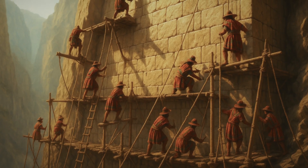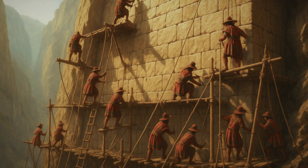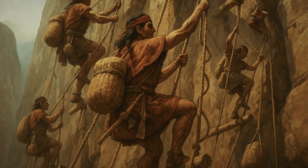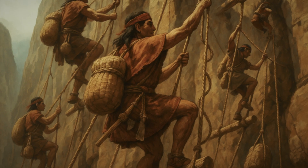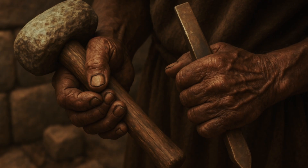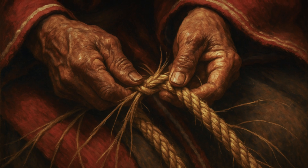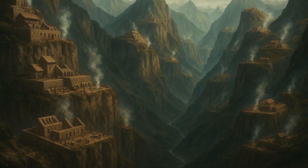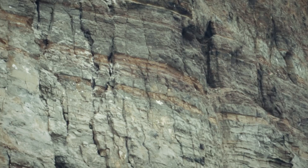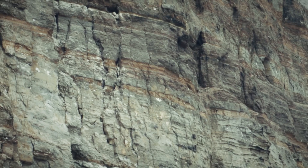Yet 500 years ago, entire work crews built architectural masterpieces on these vertical cliff faces. They had no iron tools, no wheels, no written blueprints, no modern safety equipment — just stone tools, grass ropes and human ingenuity. Modern construction crews with cranes, steel cables and safety harnesses still struggle to build on terrain like this.